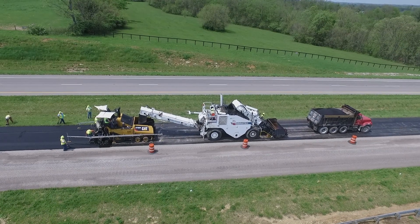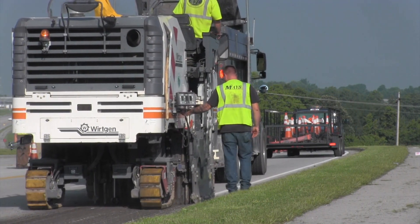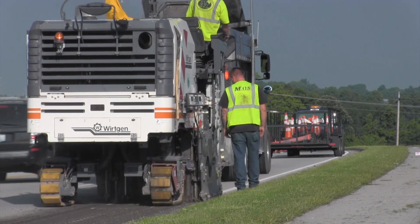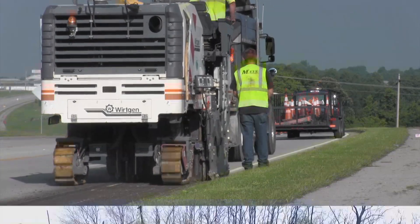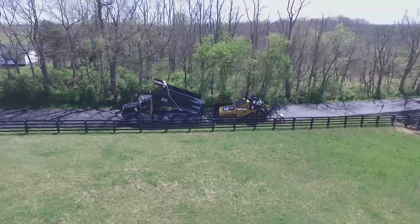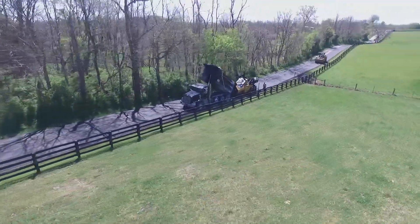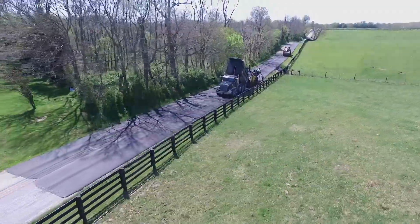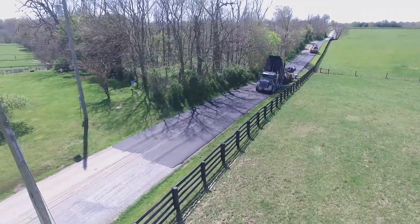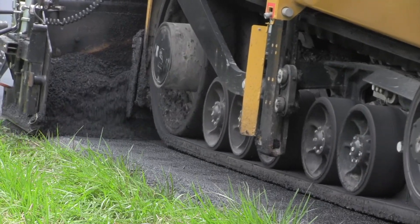While preventive maintenance techniques are designed to extend the life of the road, quantifying that extension is difficult. The condition of the underlying pavement is critical to the performance of any new treatment and, as a result, preventive maintenance performed on badly distressed pavements provides very little benefit. In contrast, they can provide a significant extension in pavement life when placed on pavements that are structurally sound and in good or fair condition.